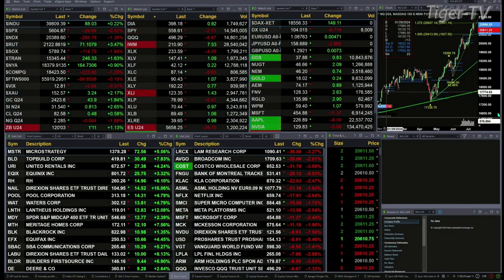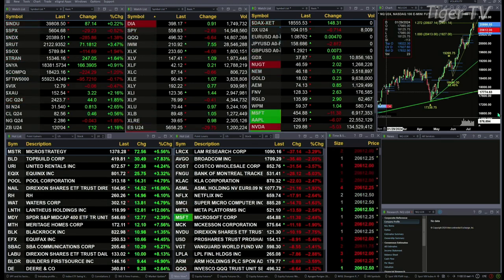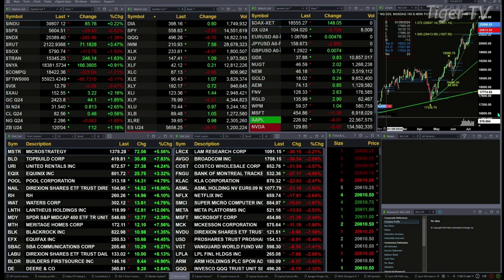We've got gold up 44 bucks. Silver's up 81 cents — two and six-tenths percent move there. Light crude is up six-tenths, or 46 cents. Natural gas is down four cents. The 30-year treasury is up nearly one and a half points, printing at 120.04.